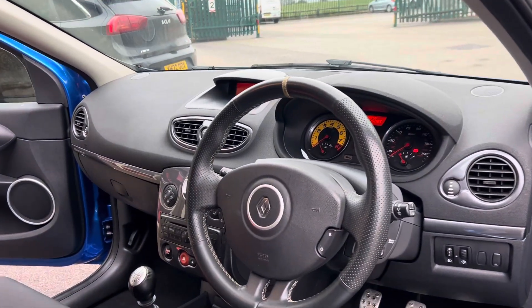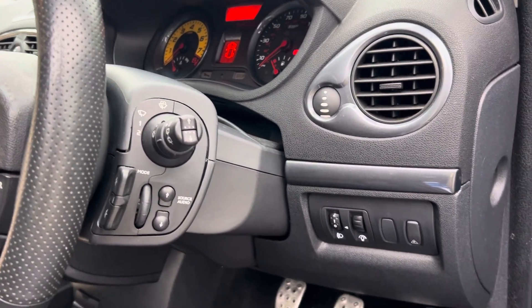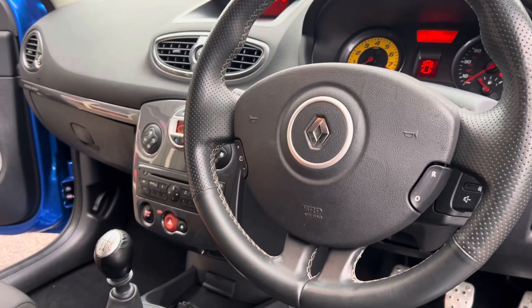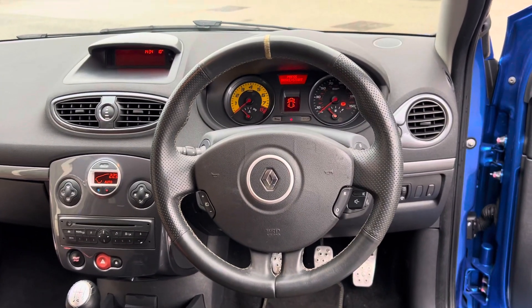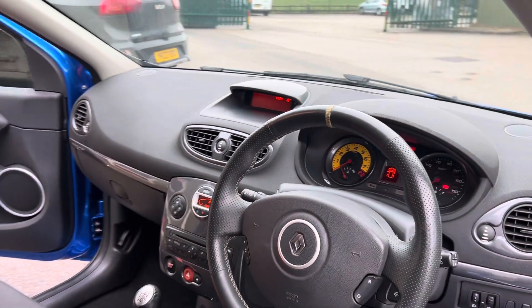Up front, again with the full-fat cars you get steering wheel controls for your radio and cruise control on the steering wheel itself. There's a fantastic driving position, a yellow 12 o'clock marker on the steering wheel, the yellow rev counter, and that 2-litre VVTi engine.